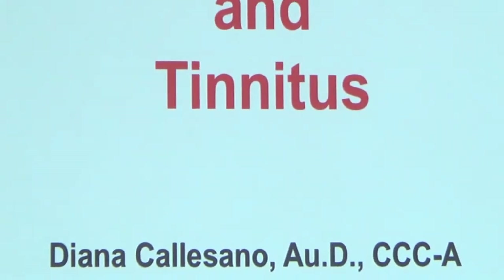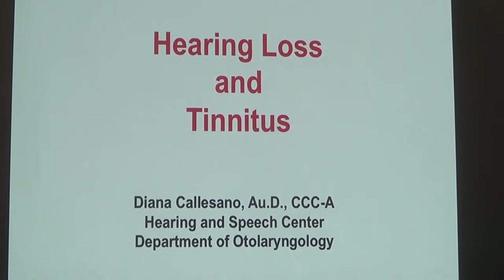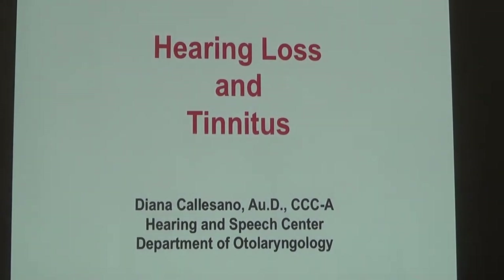Hi everyone, thank you for joining us today. My name is Diana Calasano, and I am a clinical audiologist here at Cornell. I'm happy to be here today, and I'm going to talk to you about hearing loss and tinnitus and expand upon some of the points that Dr. Levenger just made.